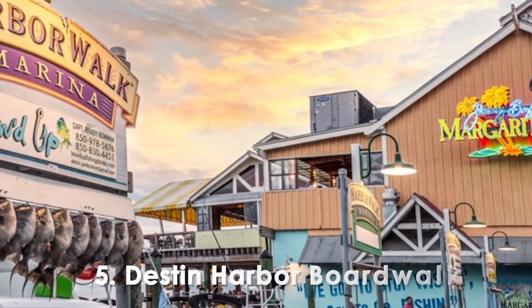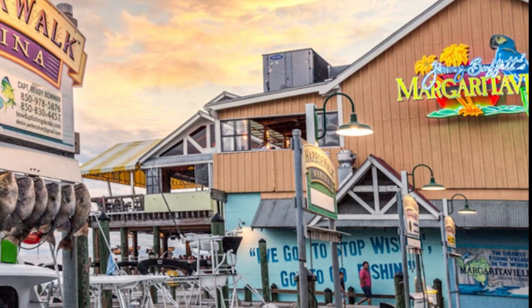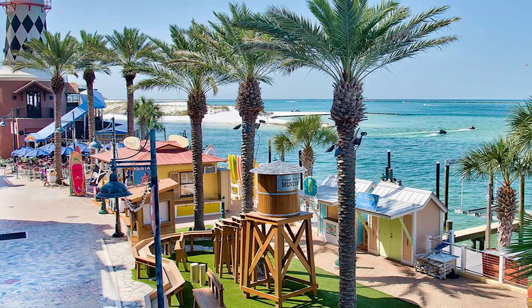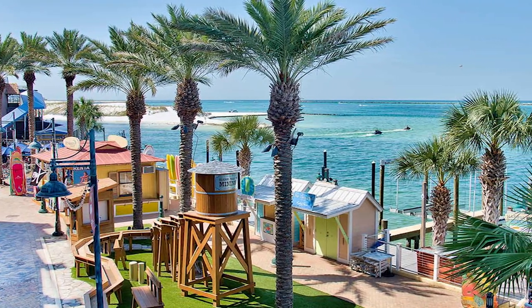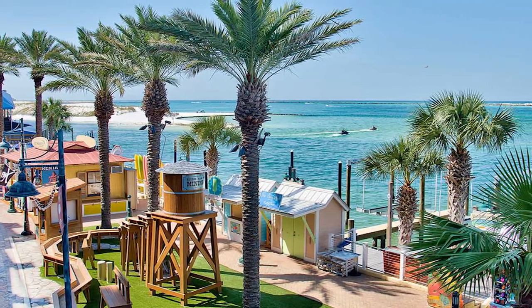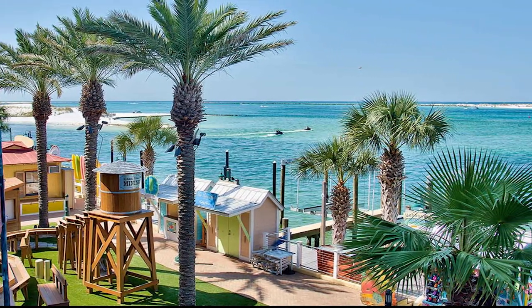Number 5. Destin Harbor Boardwalk. Stretching along the picturesque harbor, this vibrant boardwalk offers a delightful mix of entertainment, dining, shopping, and breathtaking water views. Whether you're strolling hand-in-hand with a loved one or exploring with family and friends, there's something for everyone to enjoy.